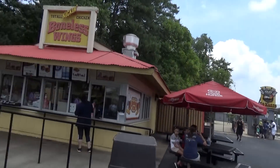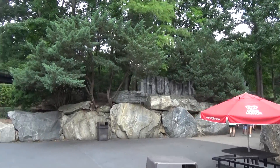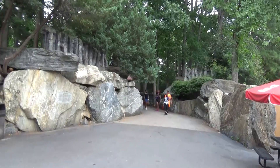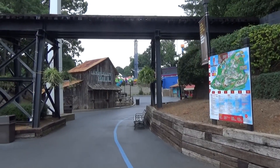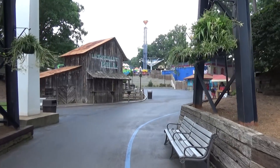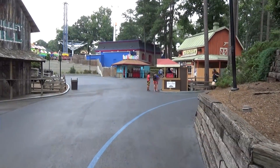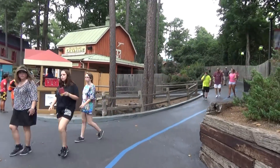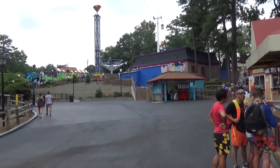They'd have to name it something other than Joker since they already have two rides themed to the Joker, so maybe Wonder Woman. I love the entrance to Thunder River with the big stone work. I'm not a big fan of drenching water rides so I've never been on Thunder River and can't give an honest review. It has some cool effects but nothing amazing, and it's not that pretty overall.